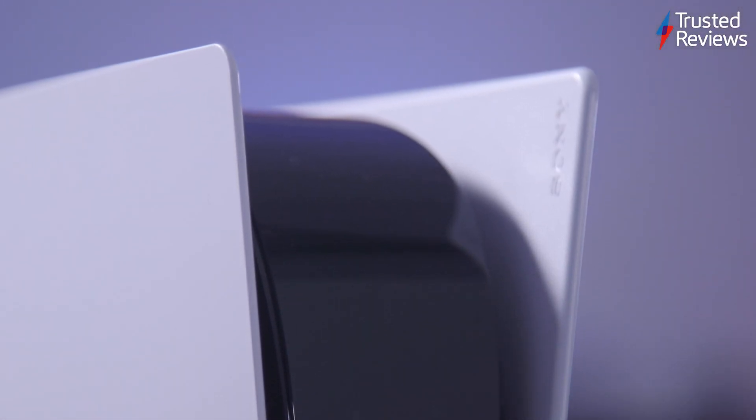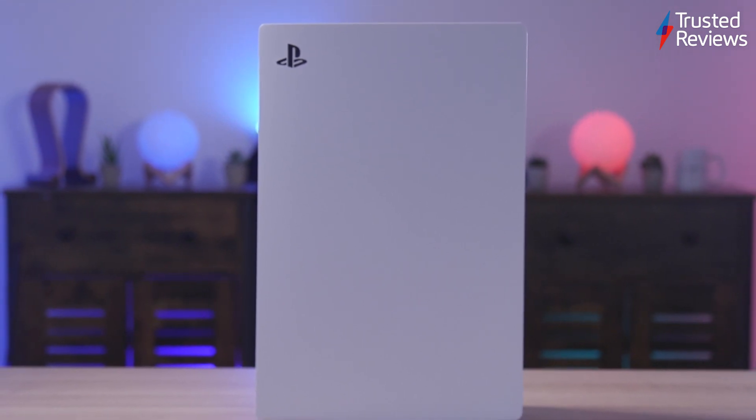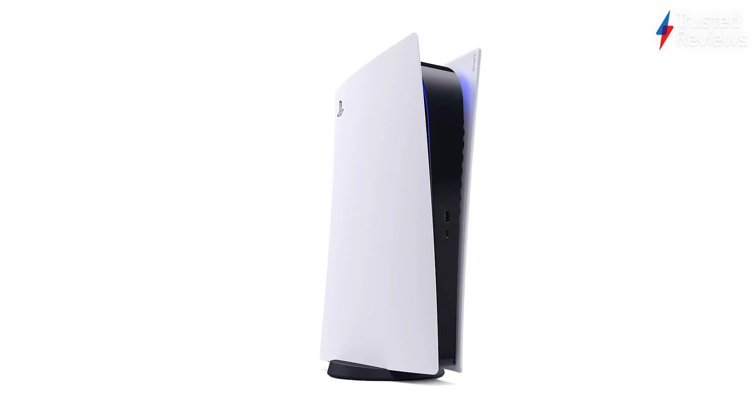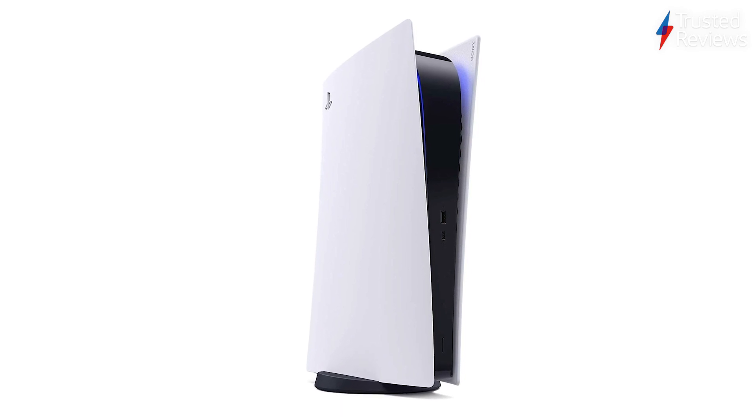I was hoping I'd warm to the PS5's bulky design in time, but I still have many issues with it. The console is massive to such an extent that it's difficult to fit inside the majority of entertainment centres. The digital edition is slightly slimmer, but not by much, meaning you'll still require a similar amount of space to house the console.